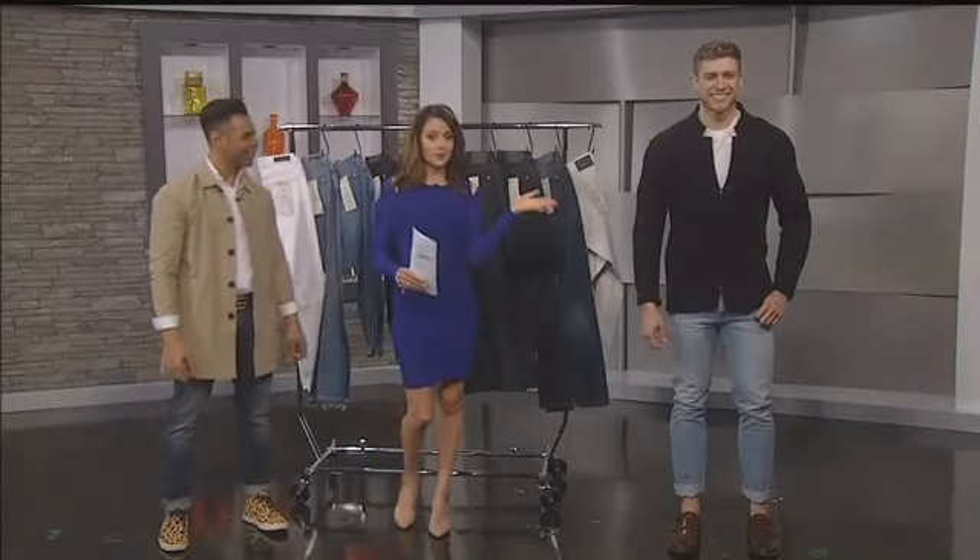Walla, thank you. Thank you to our lovely models, model number one and model number two. Stylist Walla with denim do's and don'ts.